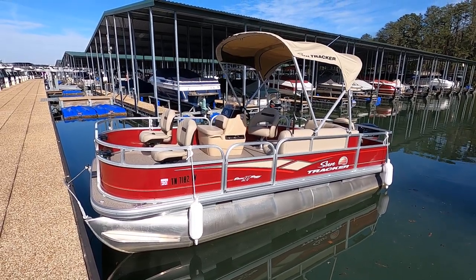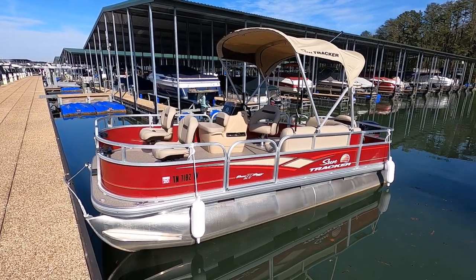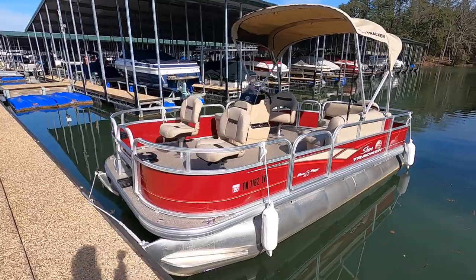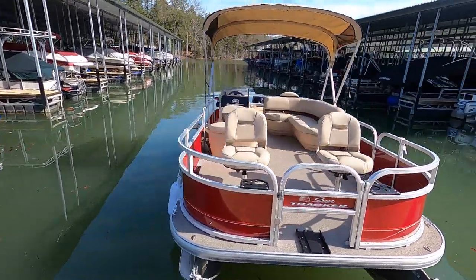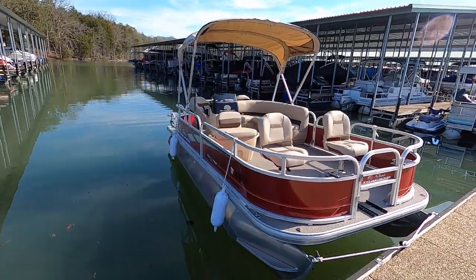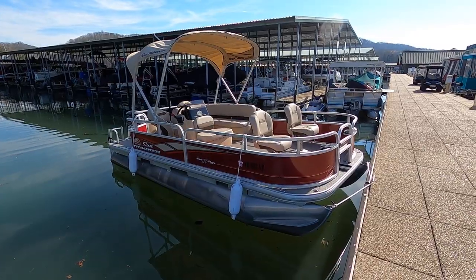Here we are at our 2019 SunTracker Bass Buggy 18DLX pontoon boat for sale. We're here on the fresh waters of Norris Lake, Tennessee. This is a one-owner boat. It was just purchased right at about a year ago. It's powered by a 75 horsepower Mercury outboard four-stroke motor.